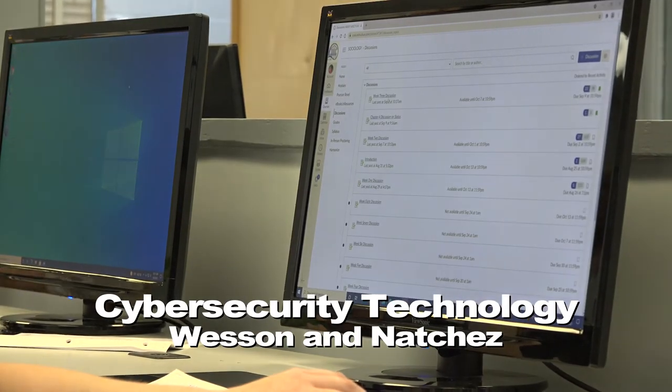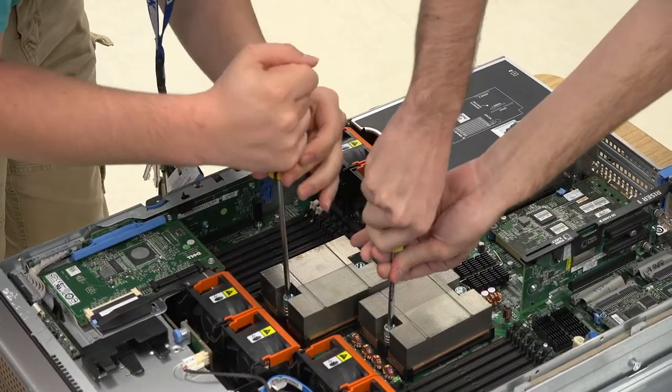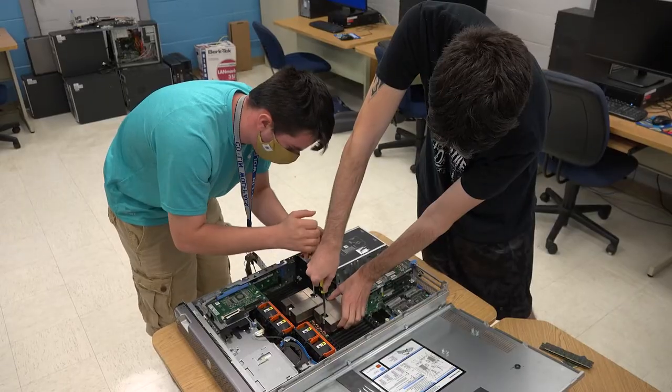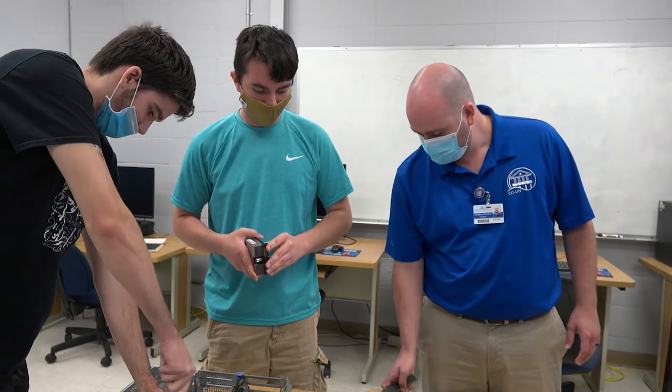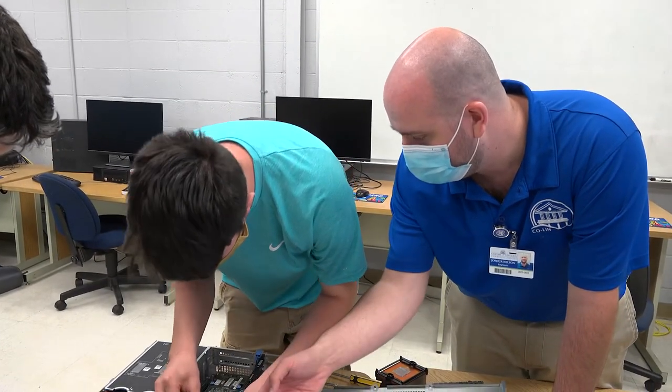Cybersecurity technology trains students with skills needed for the growing demand in this field. In our program, students learn to install, design, manage, operate, plan, maintain, and troubleshoot hardware in a secure information technology infrastructure.